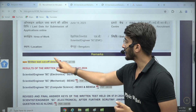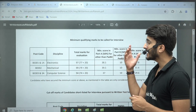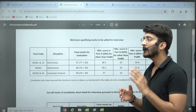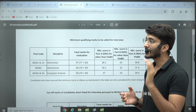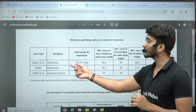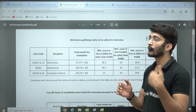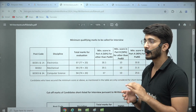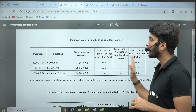If we talk about the minimum cutoff marks, majorly three branches' official results have been released by ISRO. As you guys know, last year ISRO released three recruitments: first, recruitment based on GATE scorecard; second, for Electronics, Mechanical, and Computer Science where ISRO released some vacancies; and third, a recruitment where Electrical and other branch students also got some vacancies. The cutoffs we're discussing here are for the second recruitment.